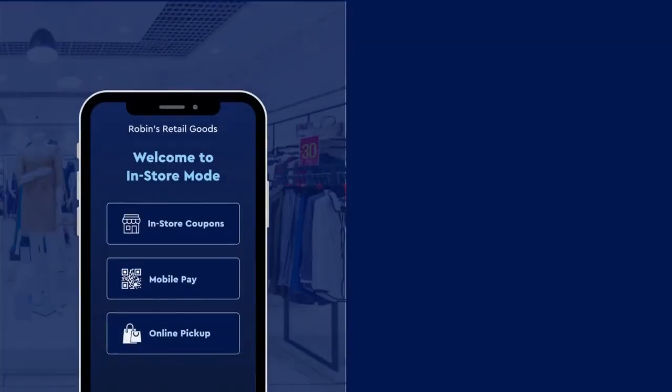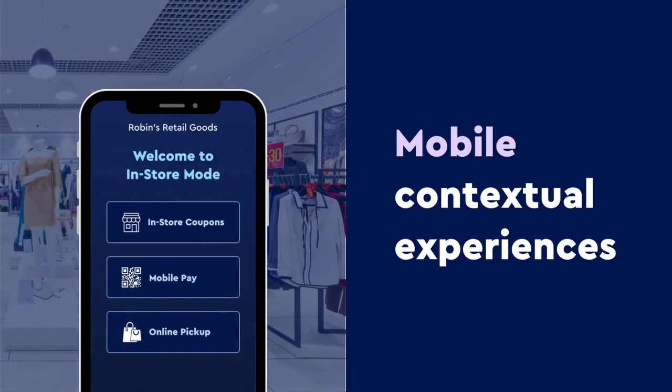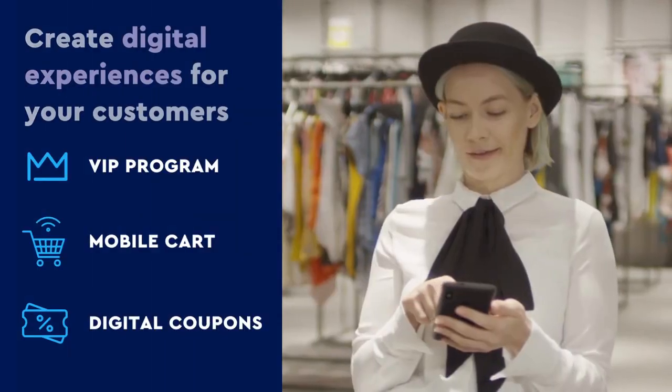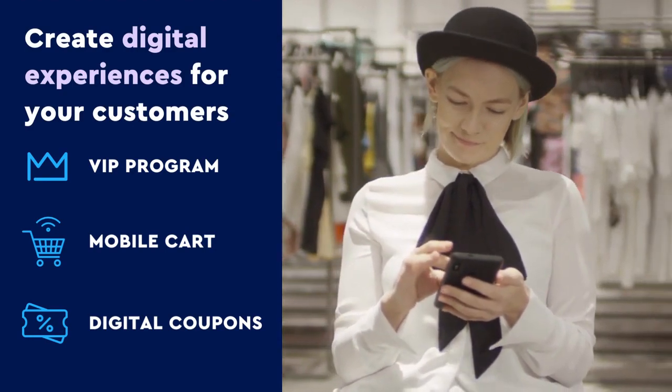Not only can Flybuy power your pickup and delivery orders — our location intelligence can power mobile contextual experiences and prompt users with your mobile app's in-store mode. Let's see how that works. Jessie enters the store and immediately she is prompted with a notification.